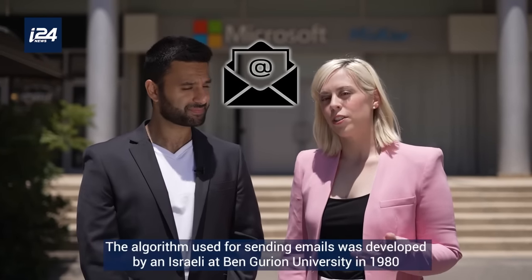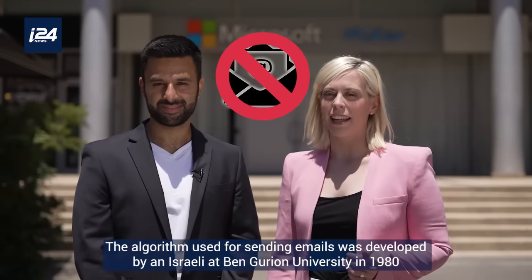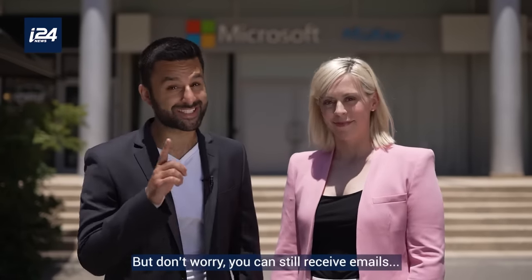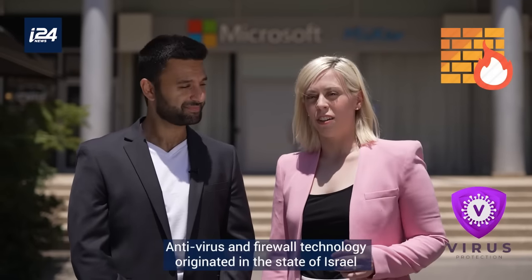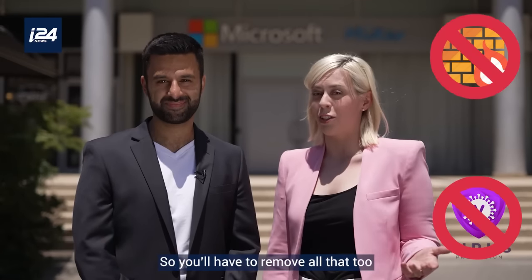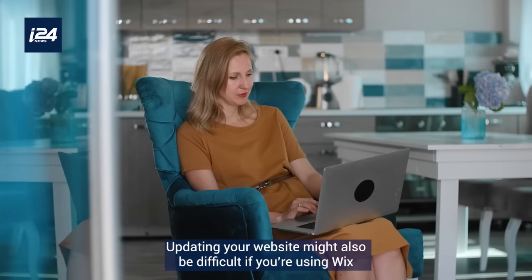The next thing to rule out is sending emails — the algorithm used for sending emails was developed by an Israeli at Ben-Gurion University in 1980. But don't worry, you can still receive emails, unless they use antivirus software. Antivirus and firewall technology originated in the state of Israel, so you'll have to remove all that too.